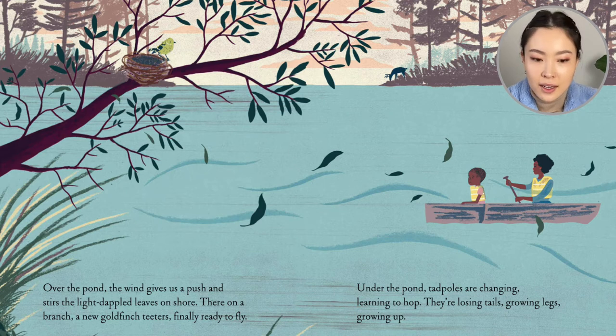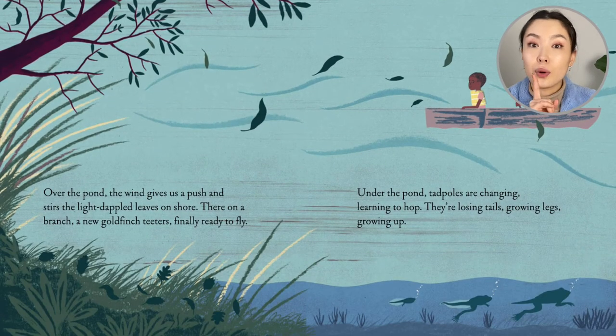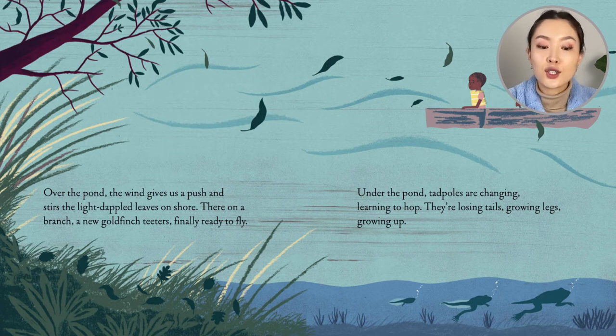And is that the moose we saw earlier? In the back. Under the pond, the tadpoles are changing. Learning to pop — they're losing tails, growing legs, growing up.